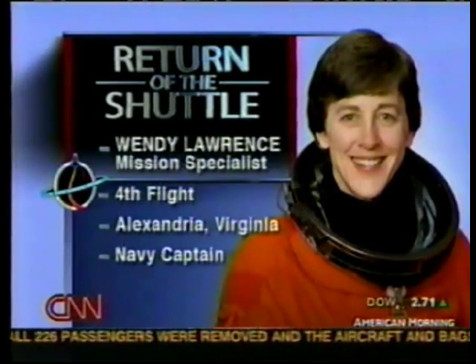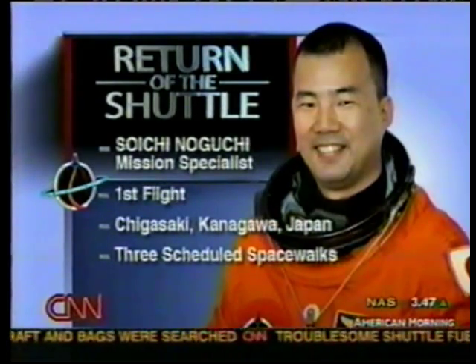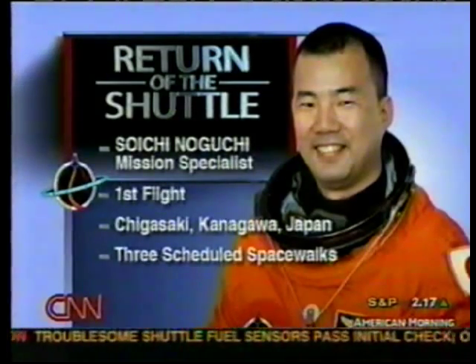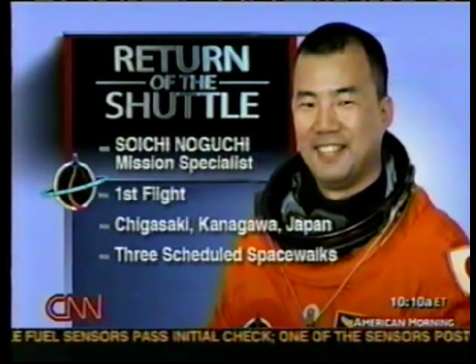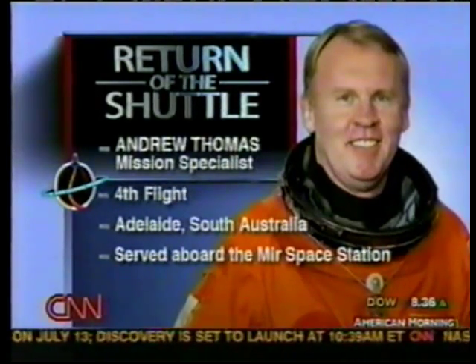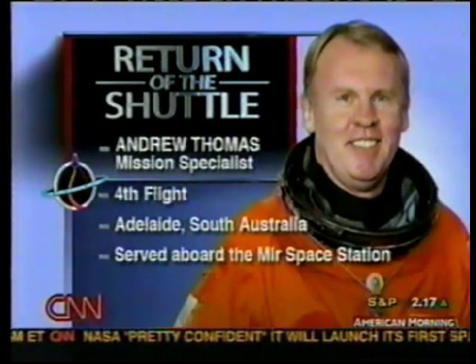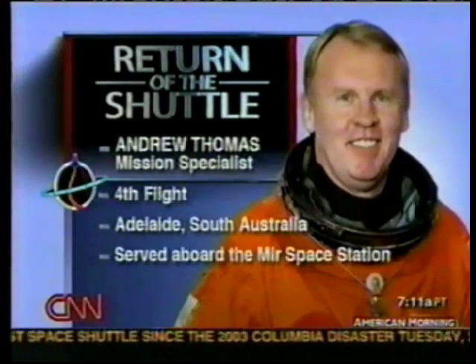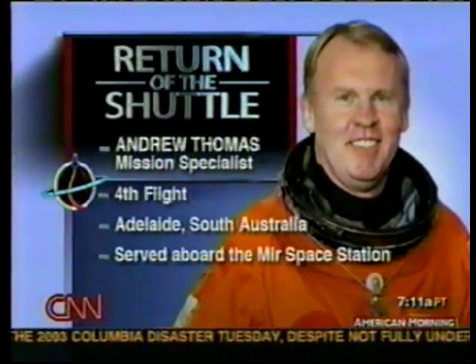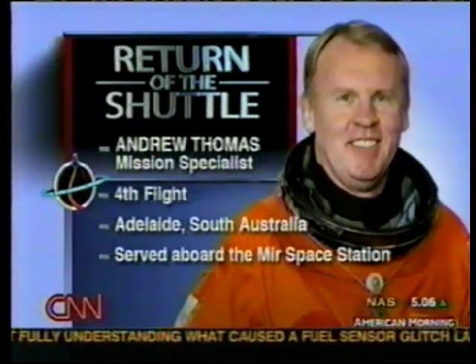Soichi Noguchi is a mission specialist from Japan on his first flight. He will do three spacewalks along with Steve Robinson. Among other things, they are testing ways to repair the heat shield in space — new ideas, sort of a high-tech filler approach. Andy Thomas is the most experienced of the crew on his fourth flight, hailing from South Australia. He spent 141 days aboard the Mir space station back when US astronauts were aboard Mir. While everyone else counts their time in hours, he counts it in days.